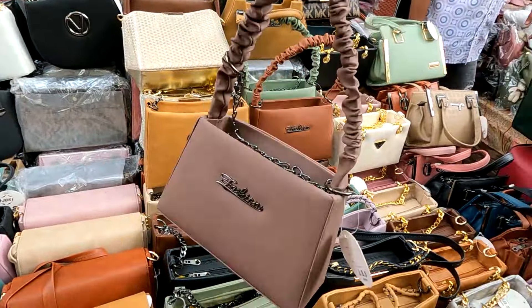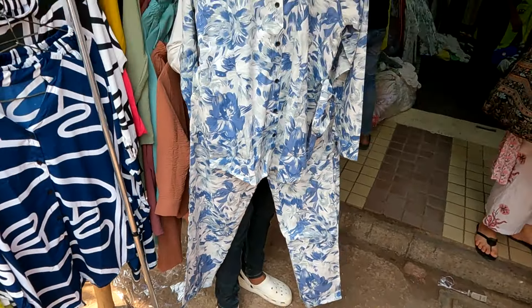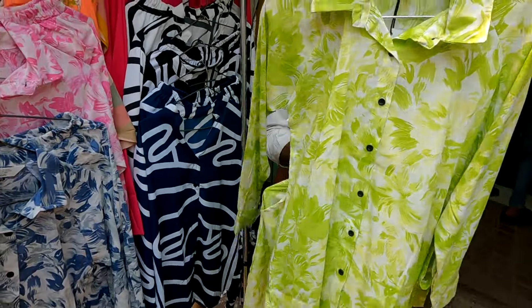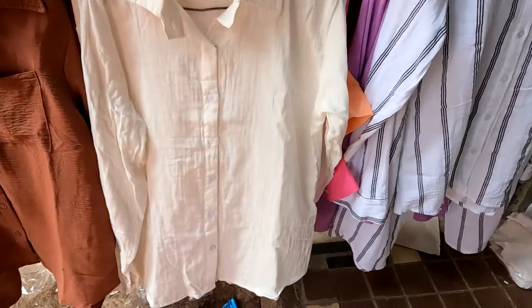After that, we reached shop number 194. In this shop, there are a lot of dupes. These sets look pretty and very unique. You will get a cotton cord set that looks like linen type fabric. There is also a printed cord set. The cord set starts from 700 rupees and goes up to the 1000 rupees range. There will be a lot of variety — color and design are all summer appropriate.